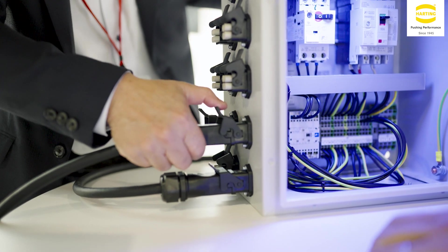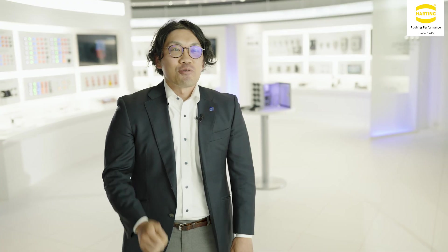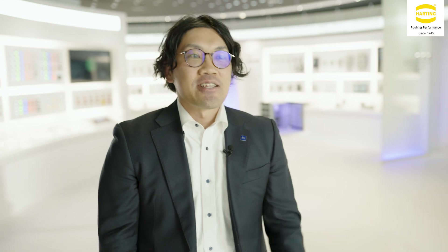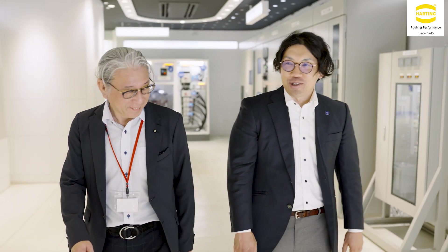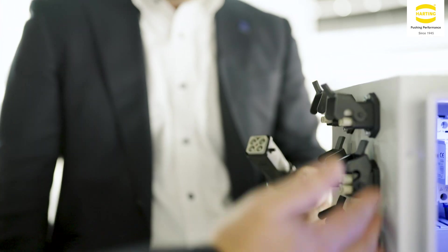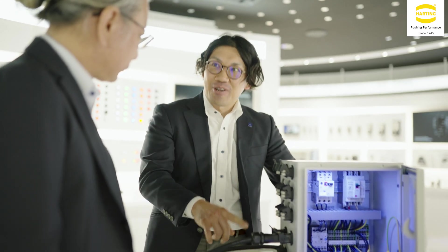In cooperation with HARTING, we were able to acquire the certification on time. There is a need domestically and internationally to downsize the panel from the standpoint of competitiveness. Equipment miniaturization enables environmental friendliness. Furthermore, there is also a need for standardization of parts to increase efficiency. We felt that there are many advantages to using connectors, such as reduced equipment startup time and space savings.